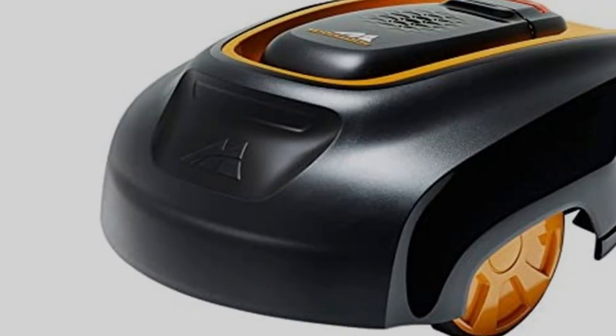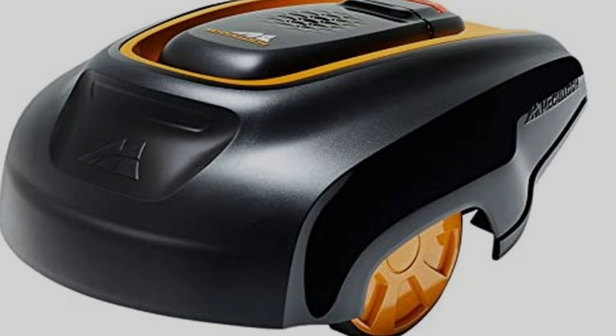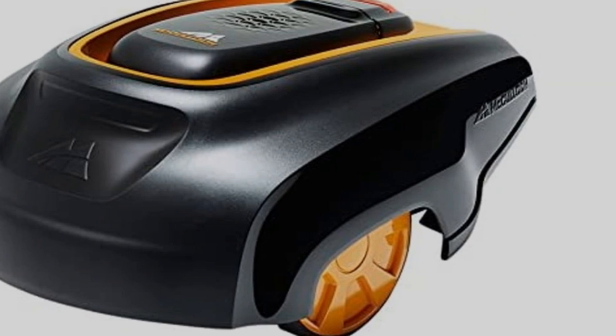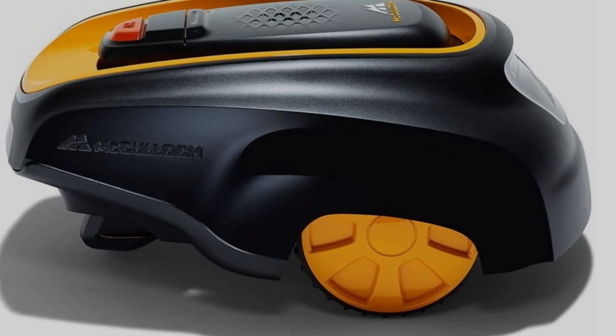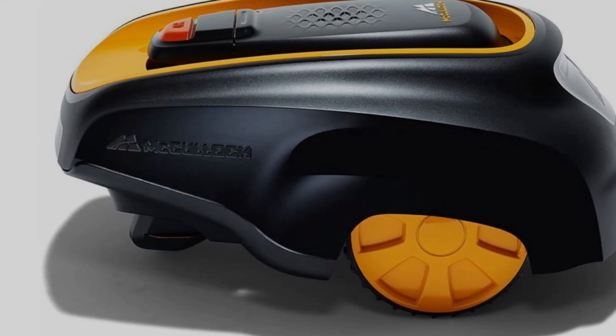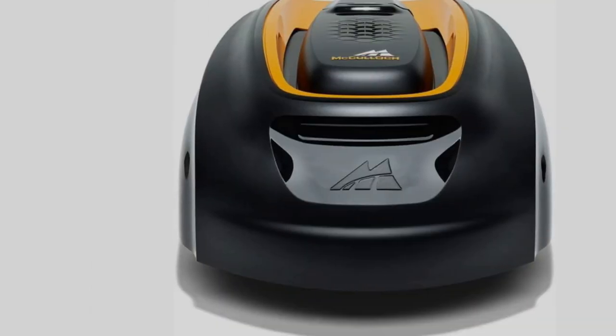This safety feature prevents dangerous blade breakage and flying debris. ROB has an anti-theft alarm, PIN lock, and will only work with its specific charging port. It's programmable via an onboard panel that lets you choose your mowing schedule, as well as whether or not to cut in the rain.